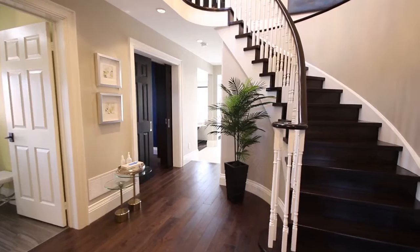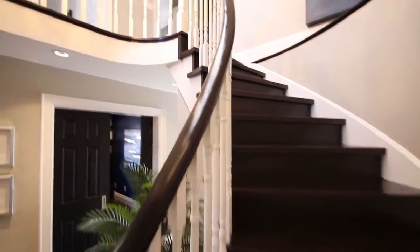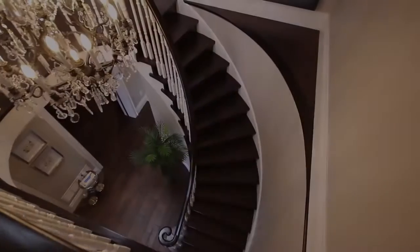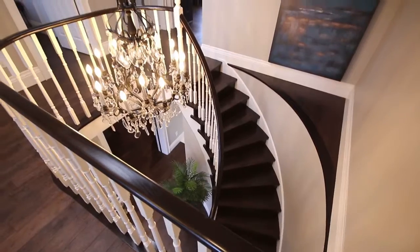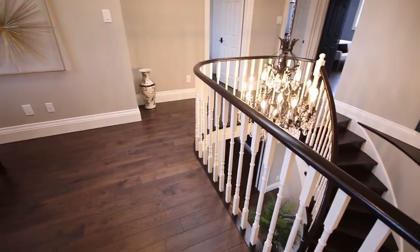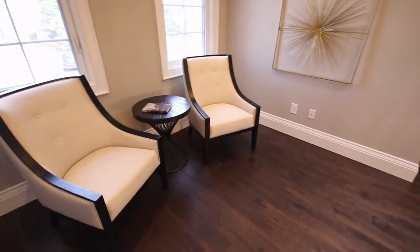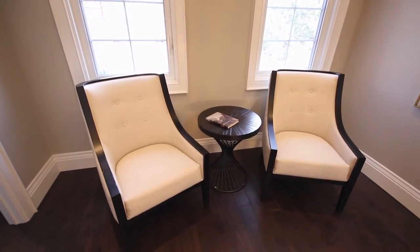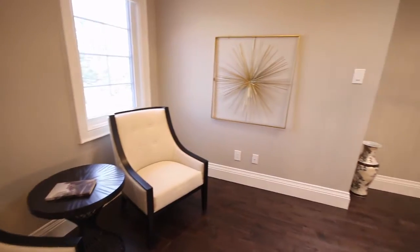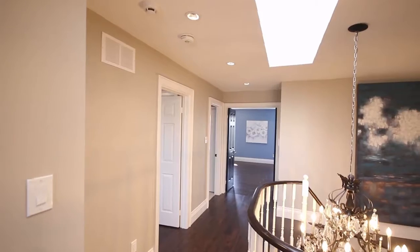Now that we're done with the main floor, let's head upstairs to the second floor. At the top of the stairs, notice this beautiful Austrian crystal chandelier over the stairwell, and right above it is a skylight. The second floor landing has a really nice generous area, which could be a study nook or a little sitting area. There are also pot lights up here, and notice the upgraded baseboards.